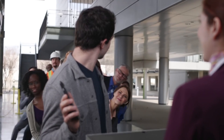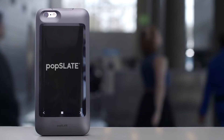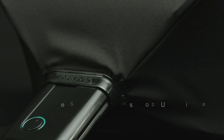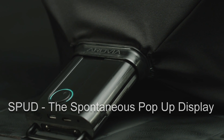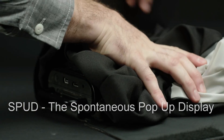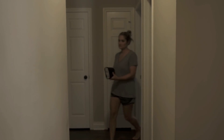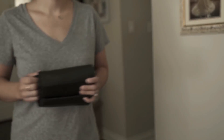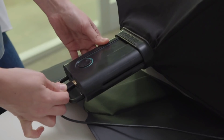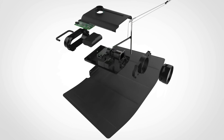Introducing SPUD, the spontaneous pop-up display. SPUD is a high-resolution 24-inch display that collapses down to the size of a book and weighs less than two pounds. This revolutionary product is the first truly collapsible display and the only device that gives you both portability and a large screen for entertainment and productivity.